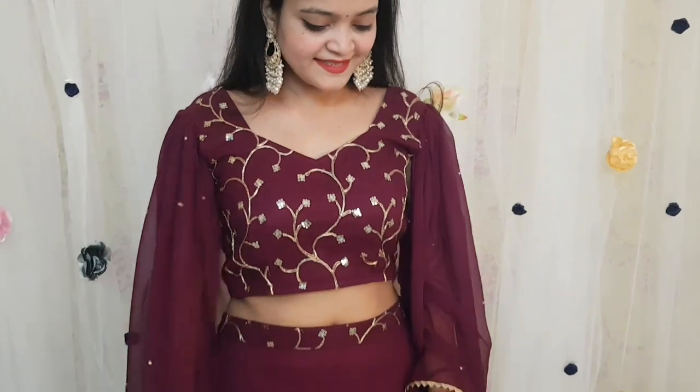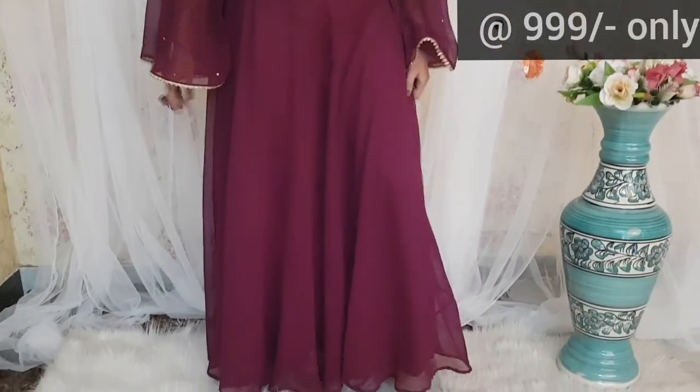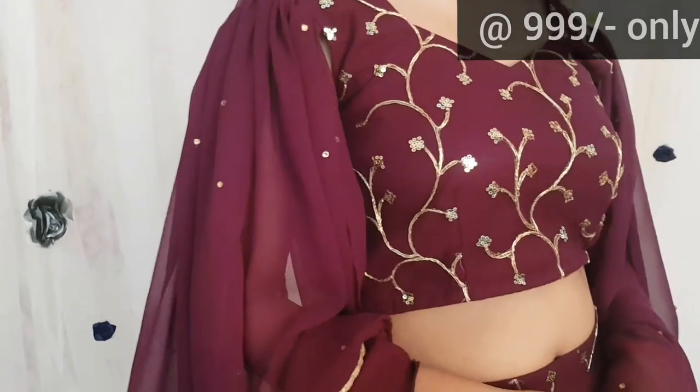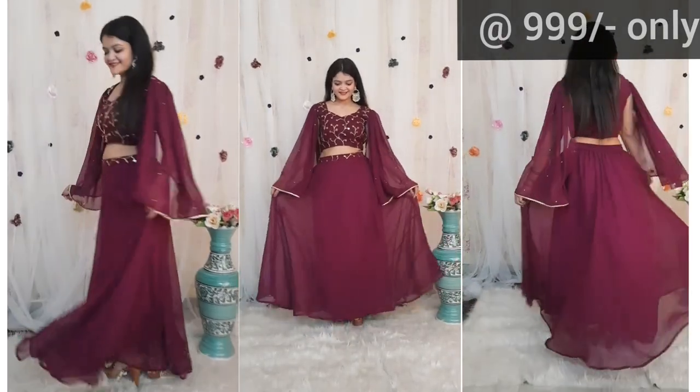So this is our first skirt top set. This one is in wine color and its blouse is fully embroidered. You can see this skirt — there is a lot of layer in it. The sleeves are very designer, giving a very classic and chic look. Overall, it looks pretty and the color is also very trending.